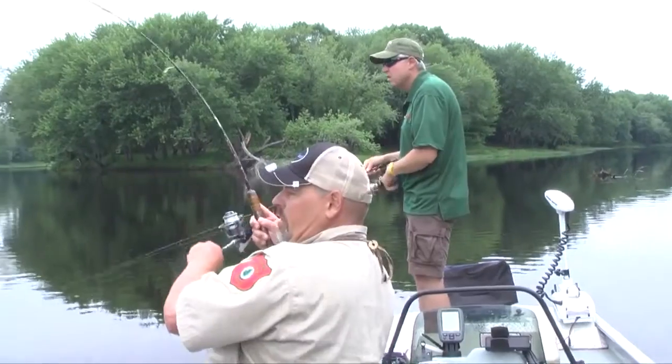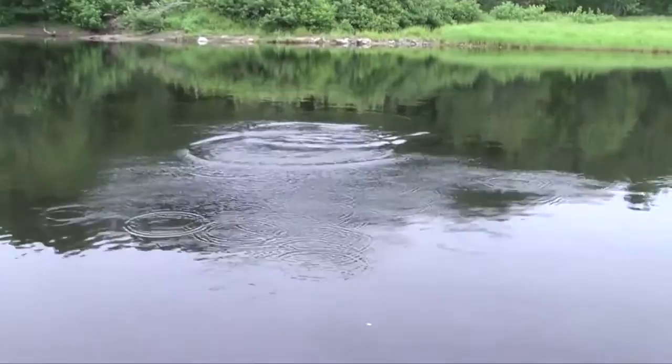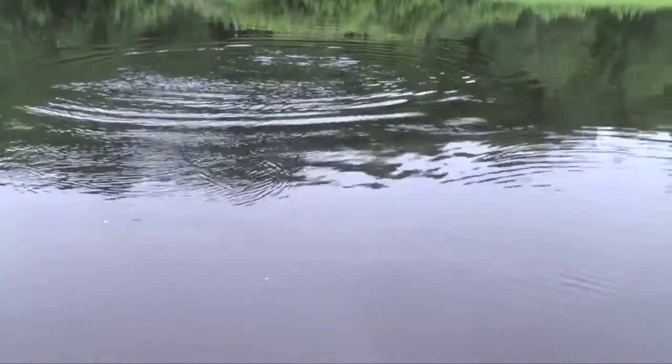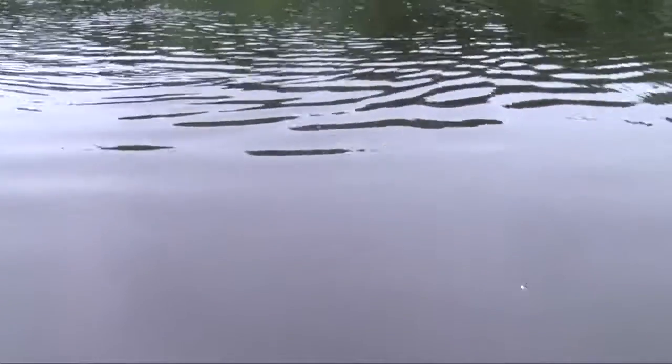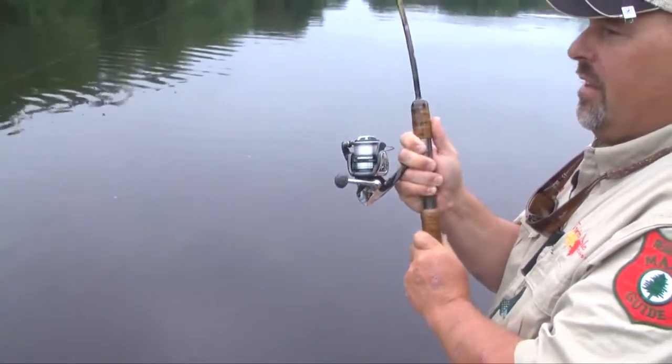There we go. There's another one. Nice fish. That's a good 17-inch, 18-inch fish probably. He doesn't know he's caught yet. He's going to take my drag out. As soon as he figures out this is not natural... I saw him come up and strike it. That was pretty cool. Love that about the smallmouth bass. You see him come up on the water for it.